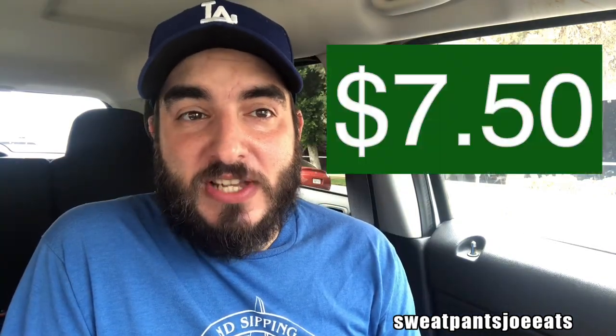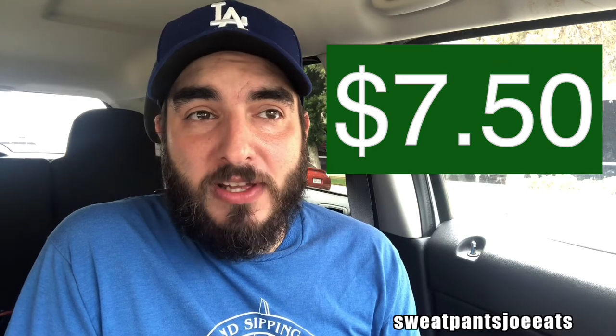The bowl ran me $7.50. That was for a regular bowl. They have a smaller bowl, and then they also just have a plate.